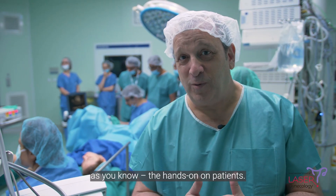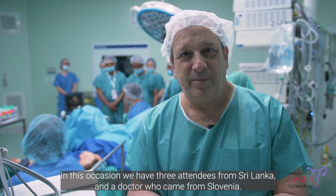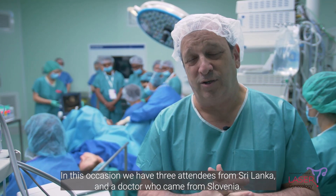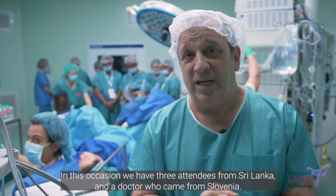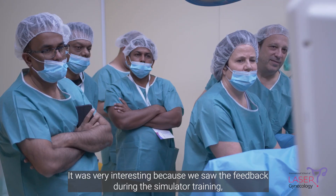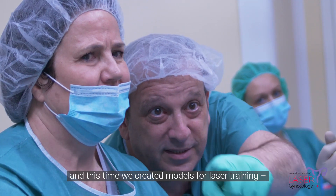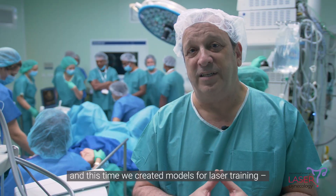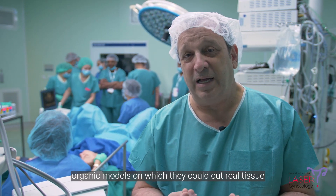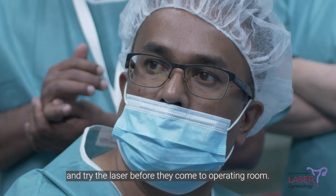Here we are in the best part of our course — the hands-on on patients. On this occasion, we have three attendees from Sri Lanka and a doctor that came from Slovenia. It was very interesting because we saw the feedback during the simulator training. At this time, we created organic models for laser training, in which they could cut real tissue and try the laser before they come to the operating room.